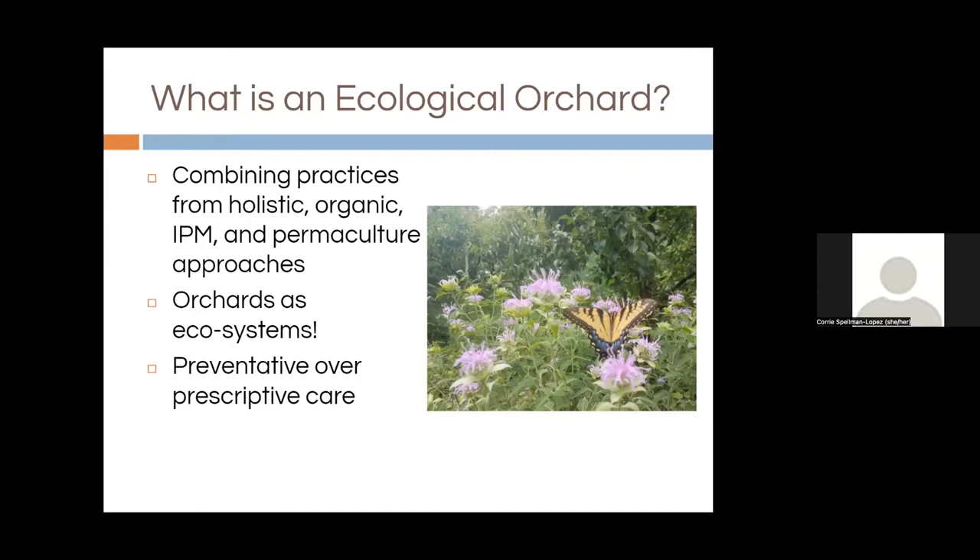Corey here. Thanks for joining us for POPCOR2. We're going to start by talking about what is an ecological orchard. To POPCOR2, we define it as a combination of practices from holistic, organic, integrated pest management, and permaculture approaches. A big thing all of those have in common is viewing the orchard as a whole ecosystem — not trees as isolated plants or pests as isolated problems, but all of this within the larger context, finding balance within that ecosystem. We're not trying to have no diseases and no pests; we're not aiming for complete control.